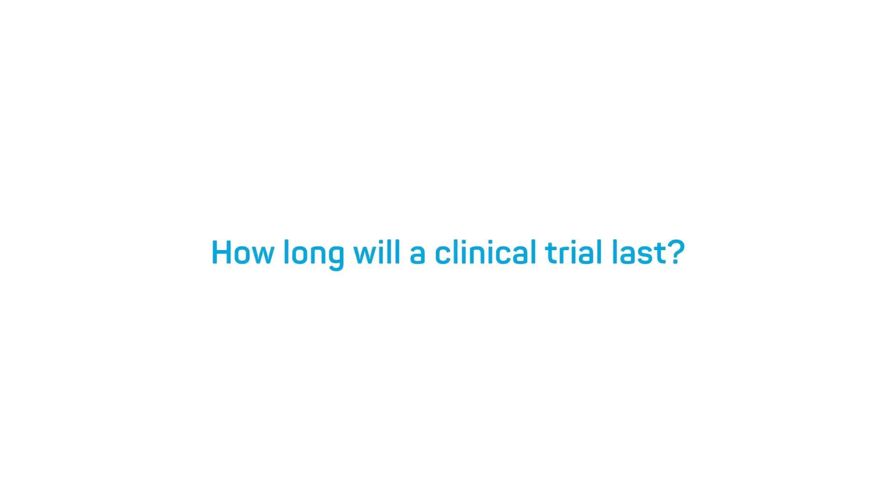Open Label Extension Studies usually last one to two years, however, depending on the results seen so far, these can be extended further to five to six years. How long your clinical trial will last is very dependent on which study you're in. Some studies will last six months, whereas others last up to five to six years.